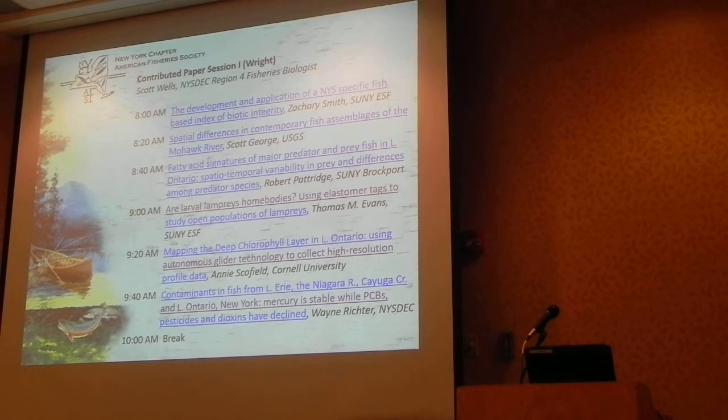The presenter offers to share results for any particular water bodies they have data from — Indian Lake, for example, has an elevated consumption advisory. He also offers to connect the Fort Drum researcher with the health department contact who handles consumption advisories.